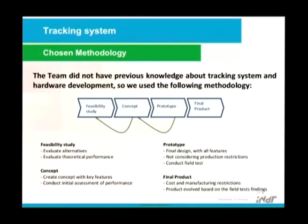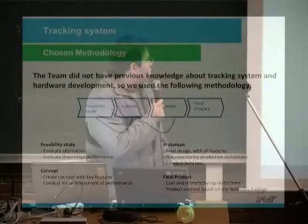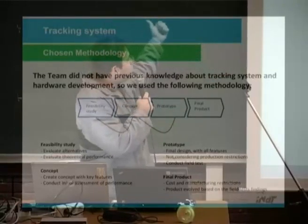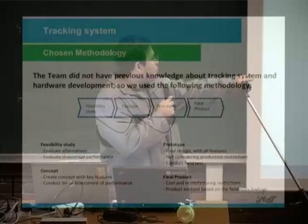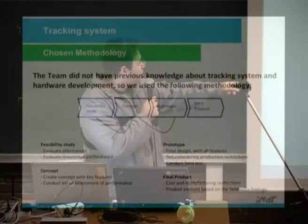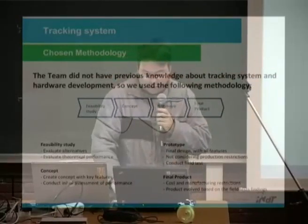Another problem: the team didn't have previous knowledge about tracking systems and hardware development. So we used the following methodology: feasibility study, concept, prototype, and the final product. We evaluated alternatives and performance, created a concept with key features, conducted initial assessments, and more I will show after.